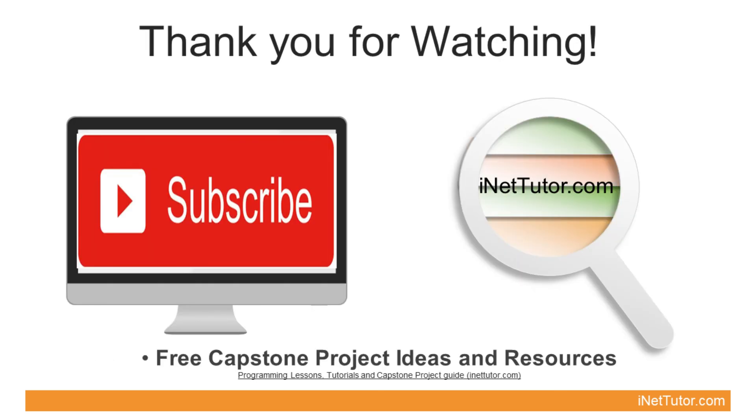Thank you for watching. For more free capstone project ideas and resources, please subscribe and click the notification bell to receive free updates on our channel. You may also reach us on our Facebook page and website at www.campon.ca.